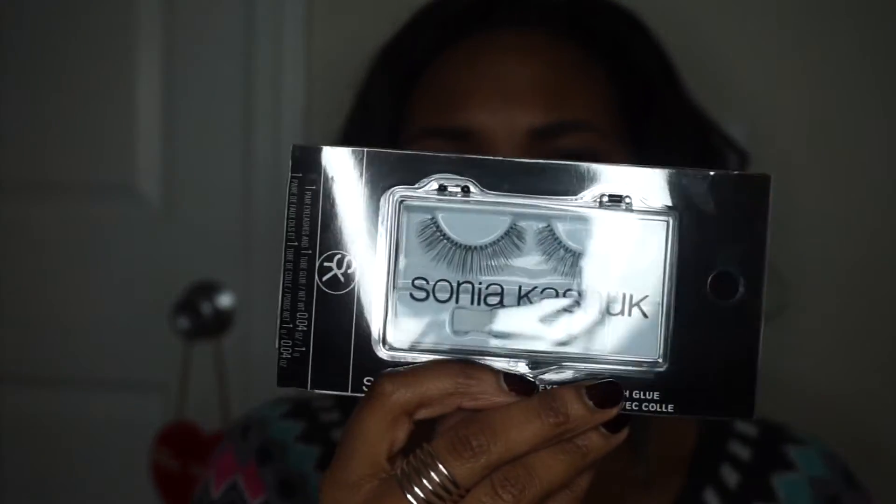Next up I got the Sonia Kashuk — I don't really know how to pronounce her last name, but she has a line with Target. I bought these faux lashes. They come with the glue, so we're going to see how these work out. They say if you want full, flirty lashes — I really liked them. I wanted something kind of natural; I don't want anything real dramatic because when I wear false lashes, I kind of want it to look natural. So that's it for Target.